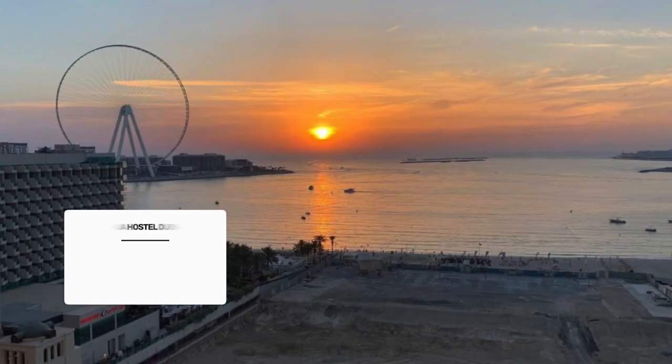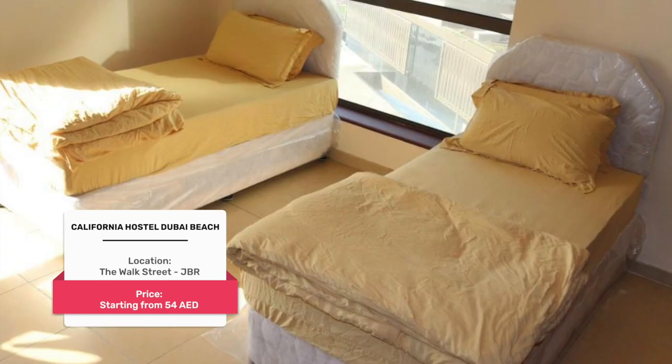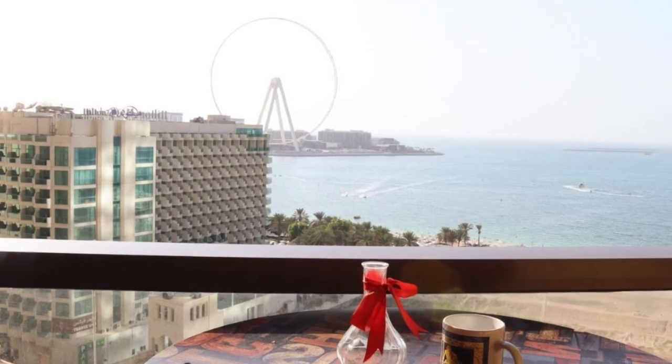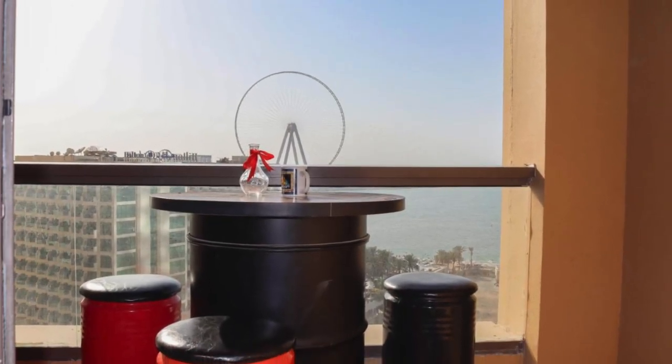Number seven: California Hostel Dubai Beach. California Hostel Dubai Beach provides adults-only accommodation with a seasonal outdoor swimming pool, a fitness center, and a shared lounge. This four-star hostel also offers a shared kitchen and a tour desk.